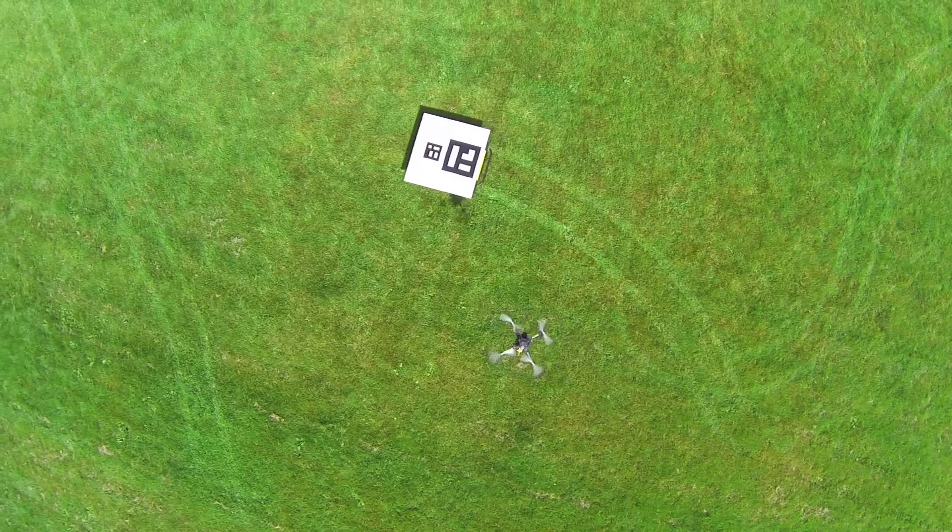Adding features and adding autonomy to these vehicles is really exciting, and seeing the fruits of your labor in the physical world operating reliably is one of the best parts of this research.